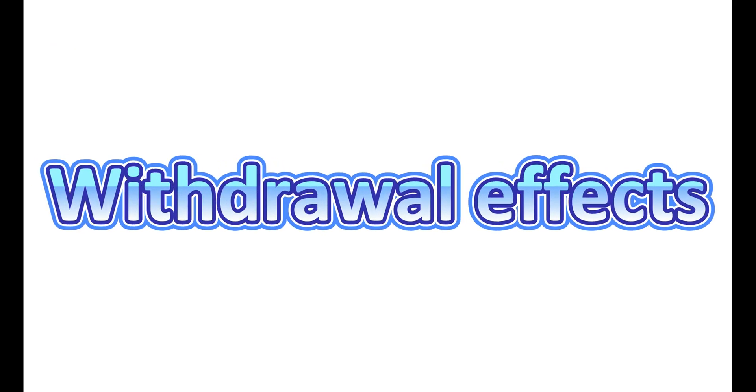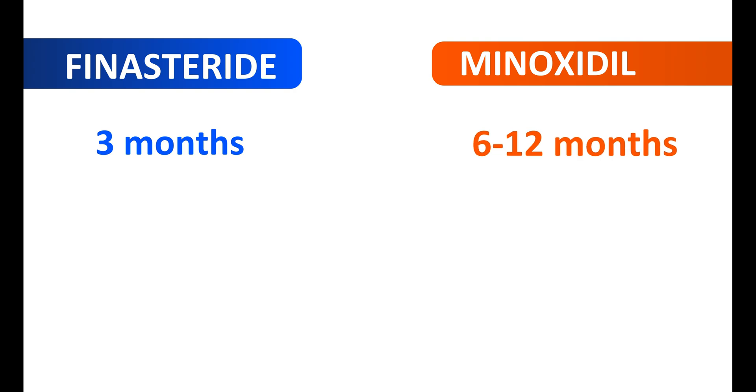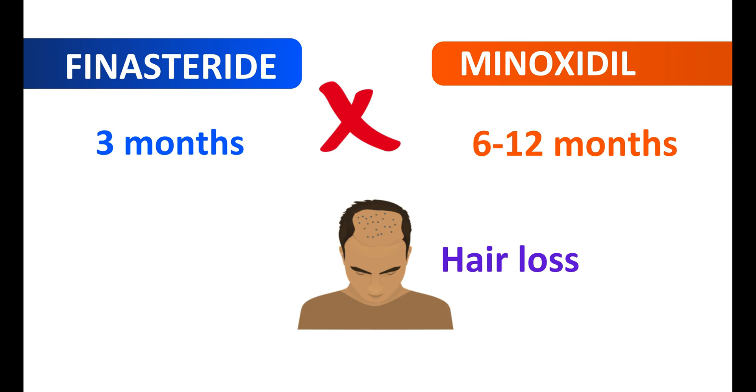Regarding withdrawal effects: finasteride should be administered continuously for at least 3 months to show its action, whereas minoxidil may take around 6 to 12 months to show its beneficial actions. If these medications are discontinued within this time, hair growth may be reduced and hair loss can resume. Therefore, for a better response, these drugs should be used continuously, as stopping them again results in loss of hair.